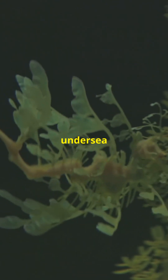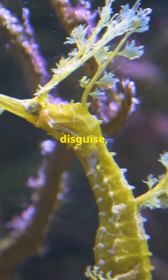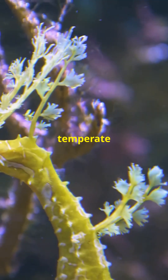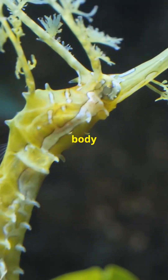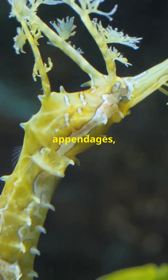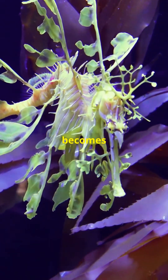Welcome to the magical undersea kingdom of the Leafy Sea Dragon, a master of disguise living in the temperate waters off the southern coast of Australia. With its body adorned with leaf-like appendages, this creature doesn't just swim through the kelp — it becomes part of it.